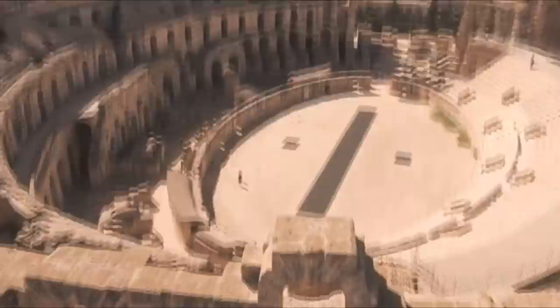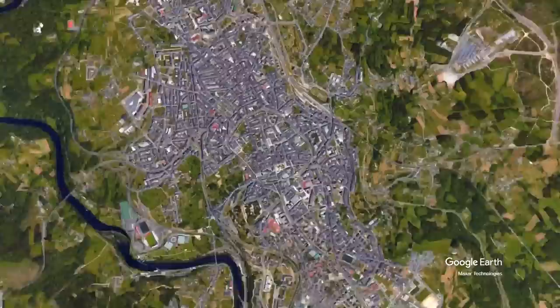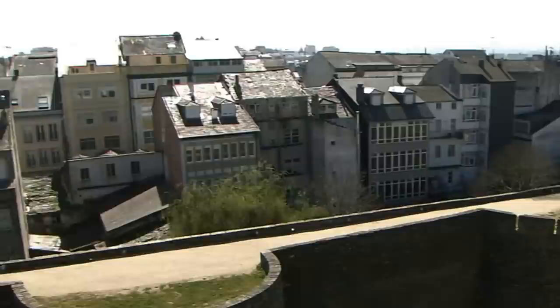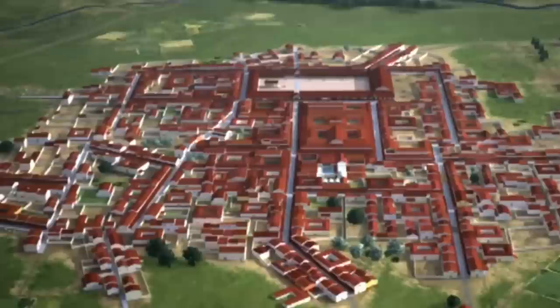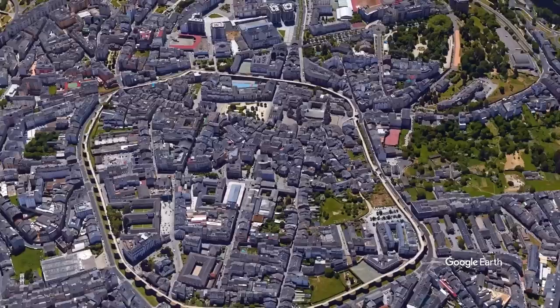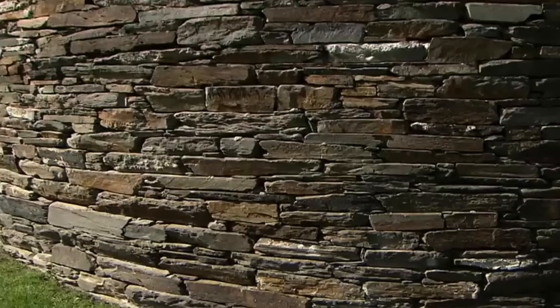The city walls of Lucus Augusti — modern-day Lugo — are the finest example of late Roman fortification in Western Europe. These walls were built during the 3rd and 4th centuries. Despite renovation work that has been carried out, the walls conserve their original layout. Stretching 2,100 meters with 85 towers protruding from the wall, these walls safeguarded the inhabitants of the city from the increased barbarian threat in the late empire. While the walls no longer have the moat that would have surrounded them in ancient times, it's still not difficult to imagine how intimidating these must have appeared to any potential aggressor.